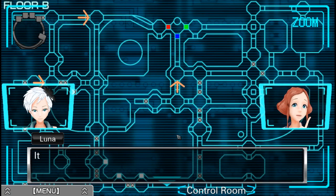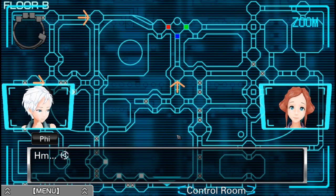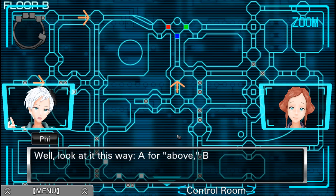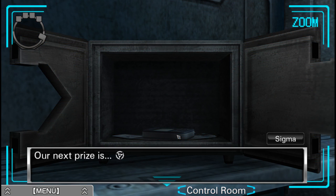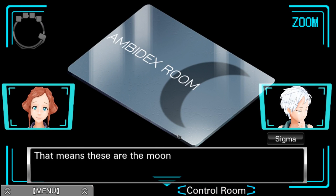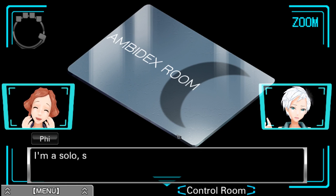First we've got a map — it says floor B. The one we found in the crew quarters said floor A, and so did the one in the infirmary. We came down here using an elevator, so that would make A the top floor. A for above, B for below — A for ally, B for betray. That seem ominous? Key cards — they have a moon on them. Here, Phi, you have one. That means these are the moon cards the announcer was talking about — now we can play the next AB game. They gave us two, just like with the sun cards. I'm a solo, so I'll take one.